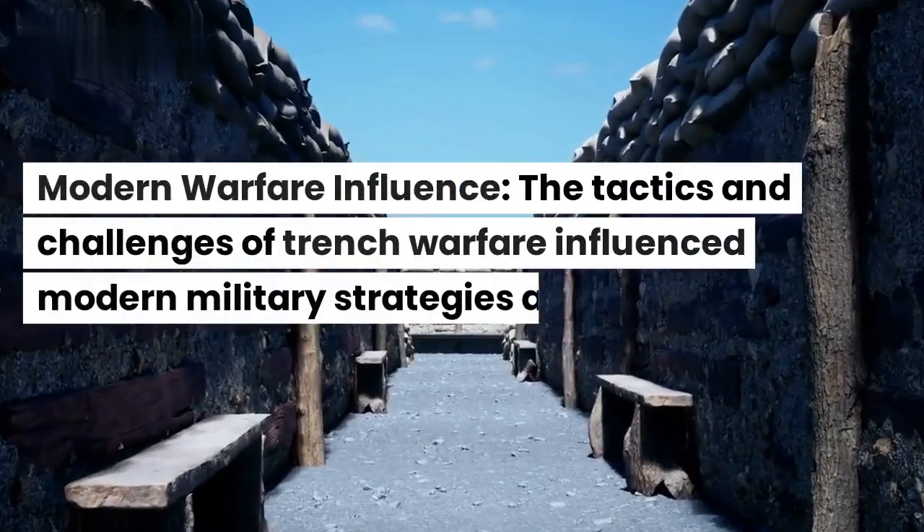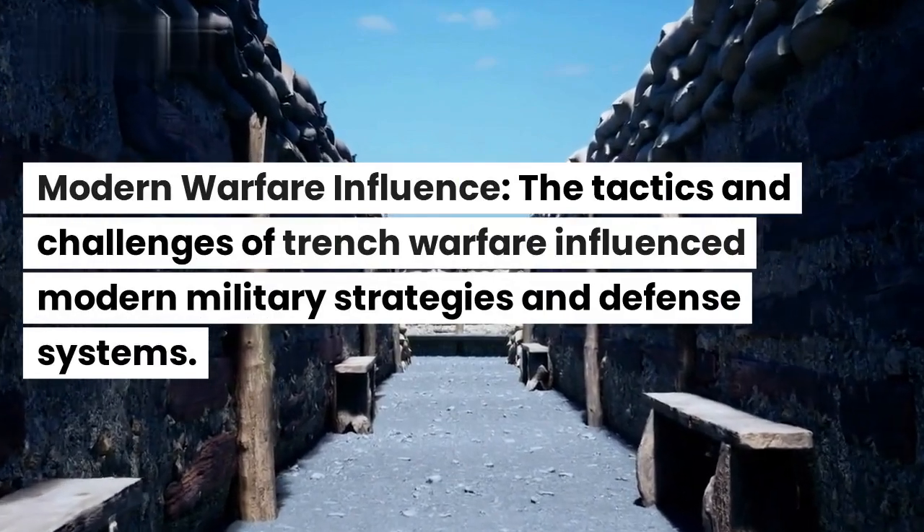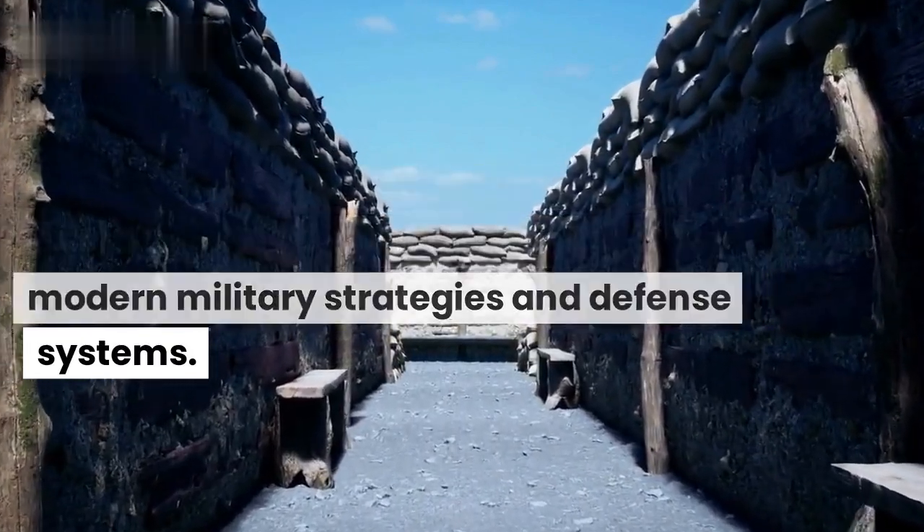Modern warfare influence. The tactics and challenges of trench warfare influenced modern military strategies and defense systems.